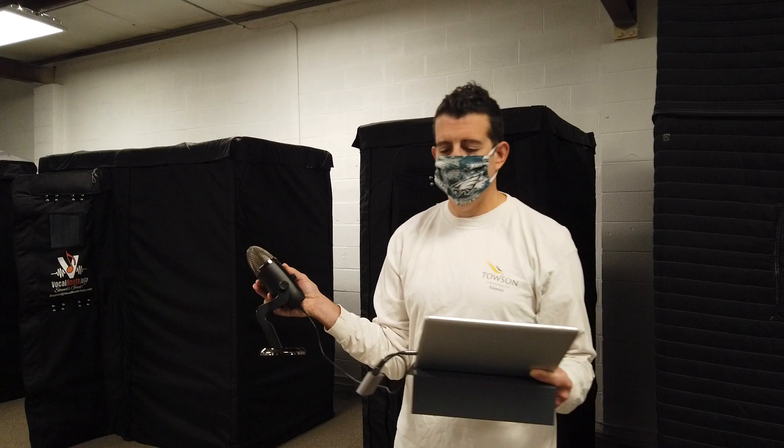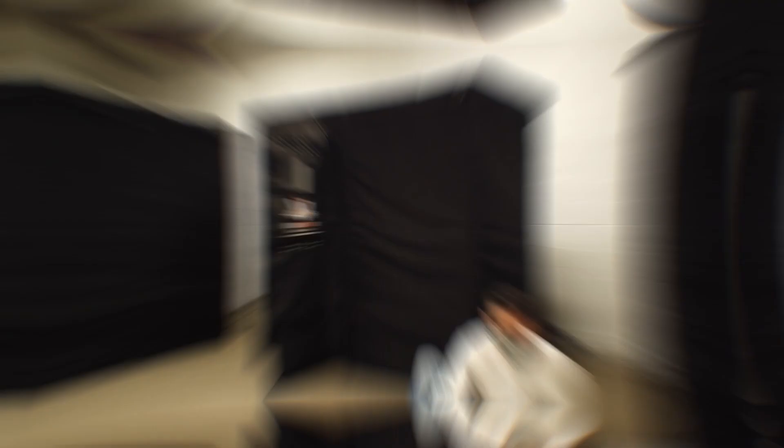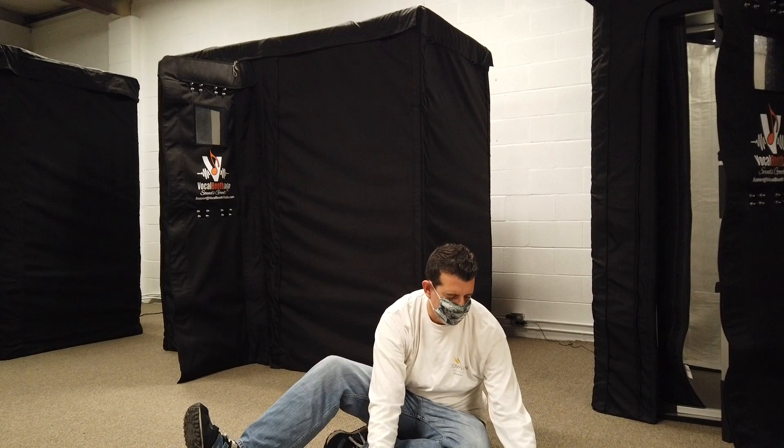Then I'm going to do some room tone inside the booth — the 3x3 — and then inside the double-walled 6x6, and see what the difference is. It does sound a lot like my personal studio right now. That's exactly why I wanted to come here.